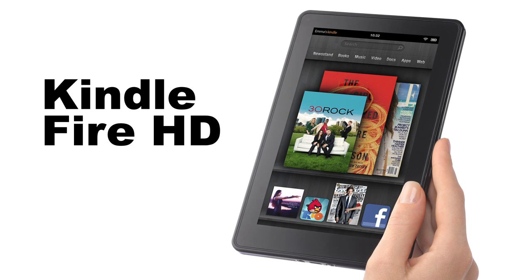The Kindle Fire HD has a stunning HD display, Dolby Audio, Dual Band, Dual Antenna Wi-Fi, and 16 or 32 gigabytes of storage. It features a 1280 by 800 high-definition LCD display, and the battery life delivers over 11 hours. There is even a front-facing video camera, a USB port to connect to your PC or Mac, and a micro HDMI port for high-definition video output. The Kindle Fire HD starts at $199.